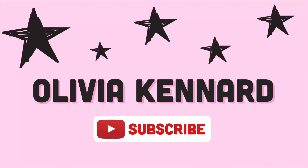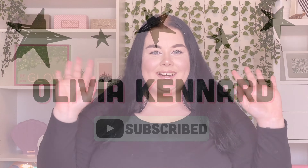Hey guys, welcome back to my channel — or welcome if you're new here! My name's Olivia and I am posting two videos a week related to beauty or lifestyle. If that's something you want to see, make sure you hit the subscribe button down below and also hit the notification bell so you do not miss any of my uploads.